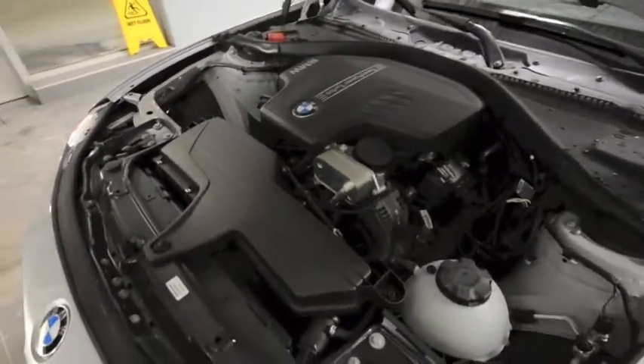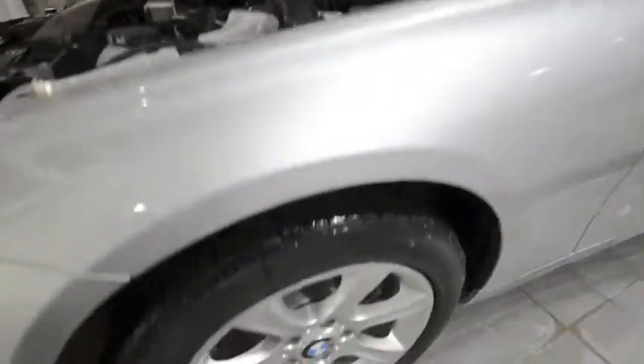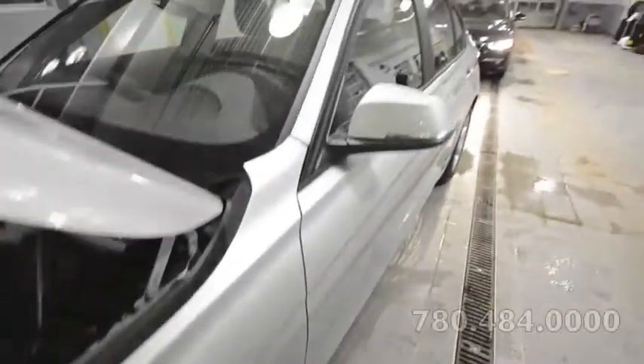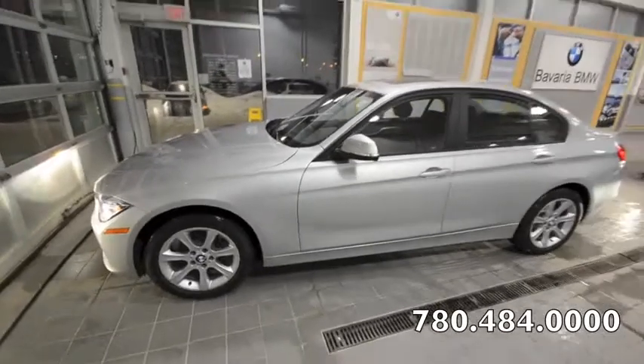This vehicle comes with a 2.0L twin turbo 181hp engine. It comes with 17-inch alloy rims. This vehicle is located at Bavaria BMW — 780-484-0000.